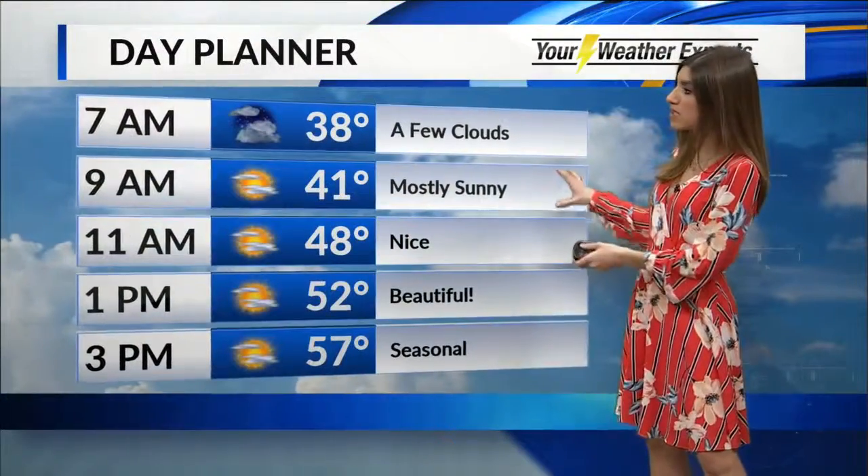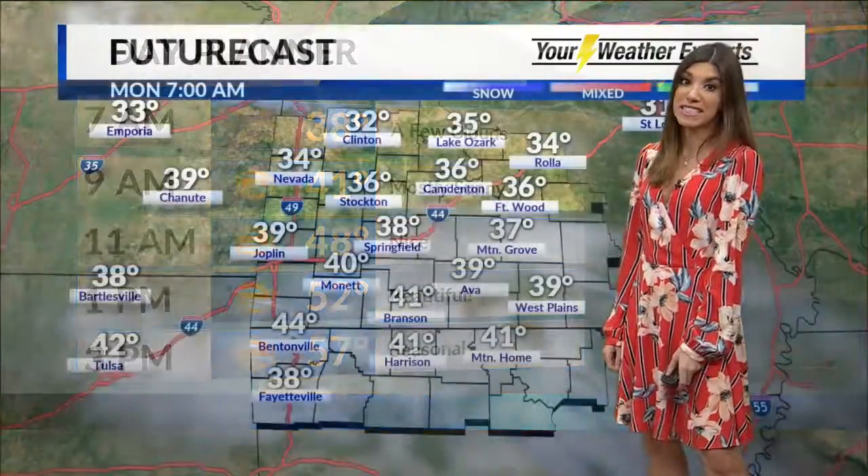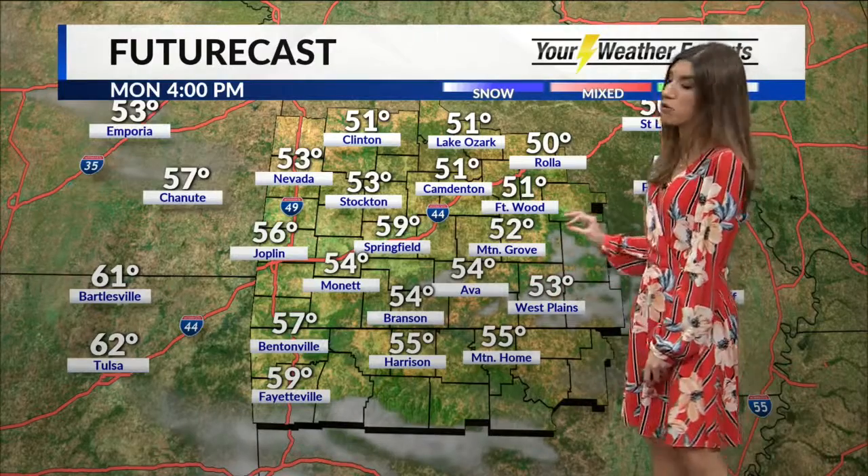We've got that high pressure in place and it's going to continue to scoot towards the Ozarks through the day today. So we're looking at easterly winds, sunny skies, and seasonal temperatures — a beautiful day ahead. Mostly sunny, really nice, middle and upper 50s. We're at 57 by dismissal time. Lots of sunshine out there, things just beautiful like it was all weekend.